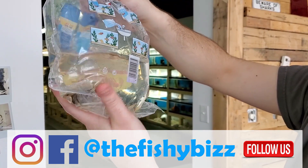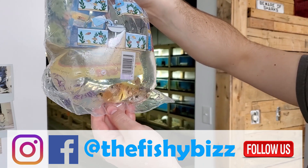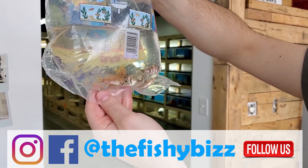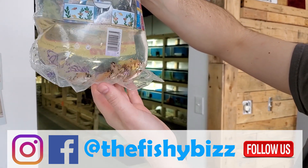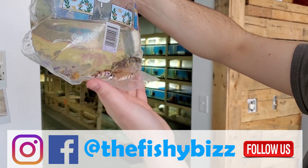Here are six of twelve OB peacock cichlids — some pretty nice looking ones in there. That one's probably going to be pretty cool looking; it's got a lot of speckling.